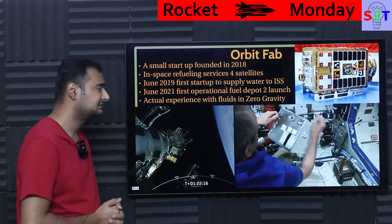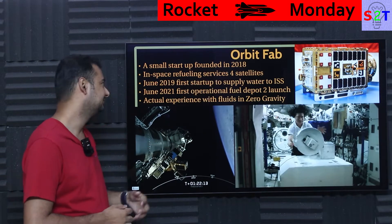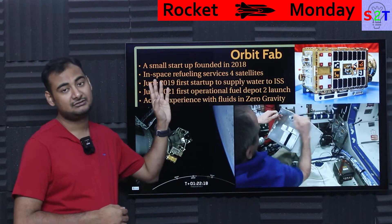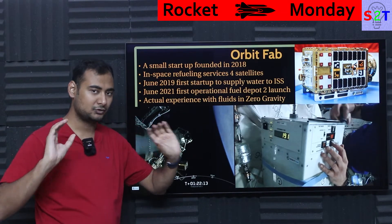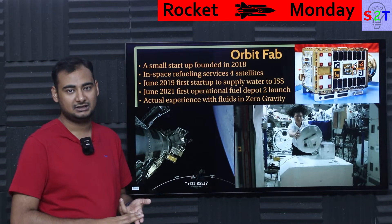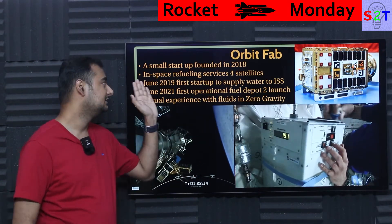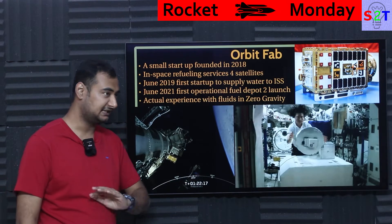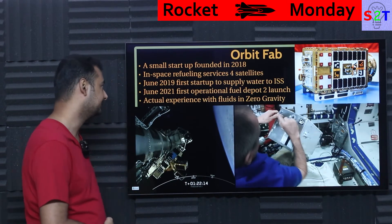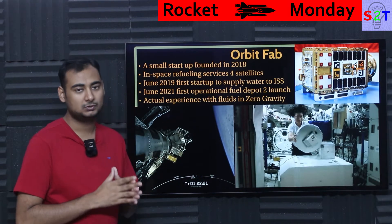This company, Orbit Fab, is surprisingly young — horrifyingly young — they were started in 2018. They are targeting the first in-space refueling service for satellites; that's their motto. They are not focusing on making rockets or selling other services. Just refueling service for satellites — that one critical goal.